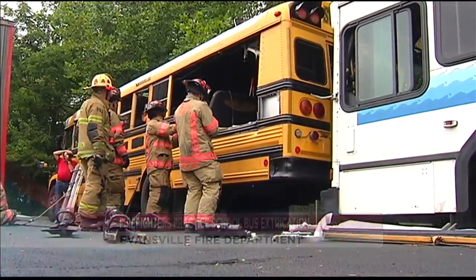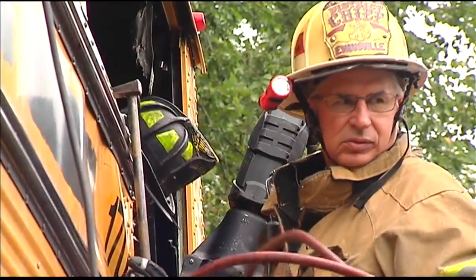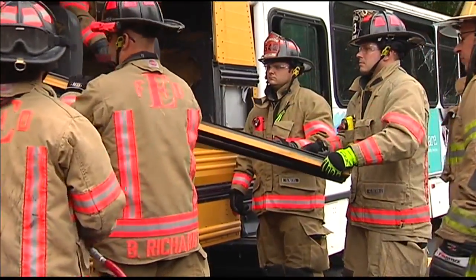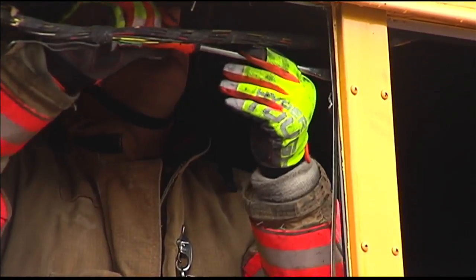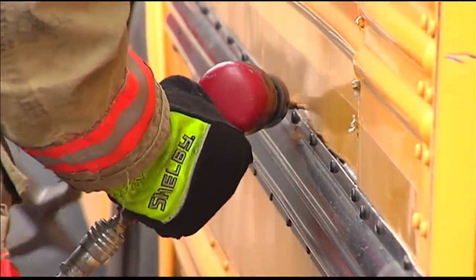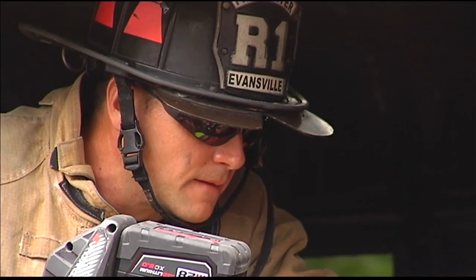Out at the Evansville Fire Department training grounds, they're doing school bus extrication. Size isn't the only difference between a car and a school bus — heavier material and extra reinforcements help keep kids safe in an accident. Because of this, firefighters have to use a different approach during emergencies.